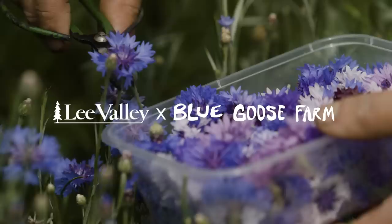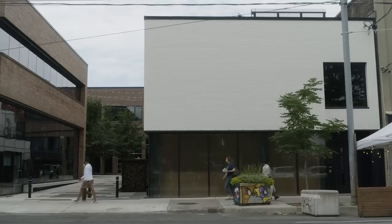Hey everybody, welcome back to Blue Goose Farm. It's harvest day. We're going to be going into the city tomorrow to deliver to all of our chefs. In particular, we're going to Prime Seafood Palace, which is Matty's new restaurant downtown. But we've got lots to do today, so let's get to it.